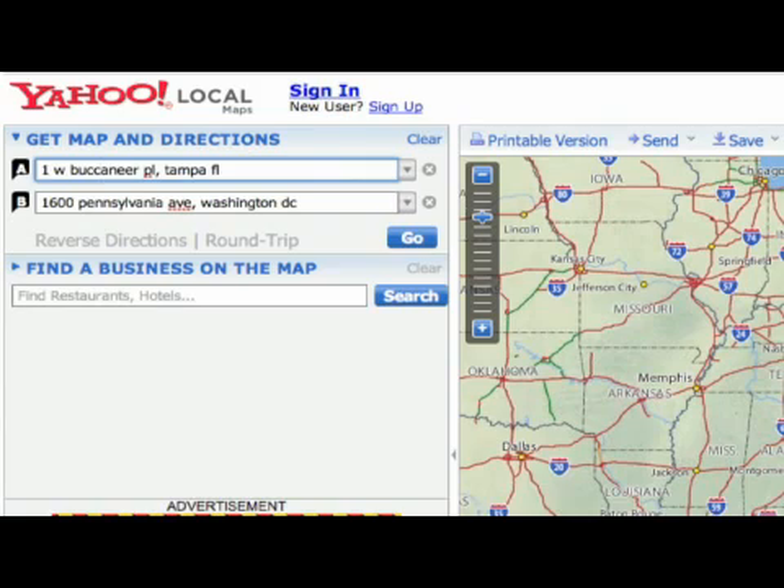It's going to ask you for an origin address — your starting point — and it's going to ask you where you want to go. First, you type in the address of the first place. We're going to put 1 West Buccaneer Place, Tampa, Florida.